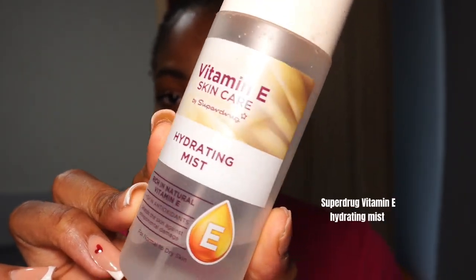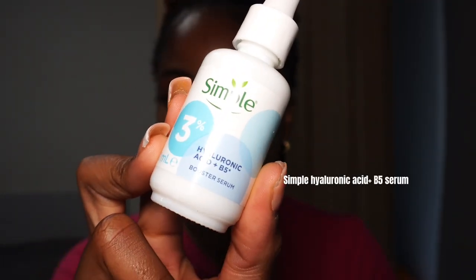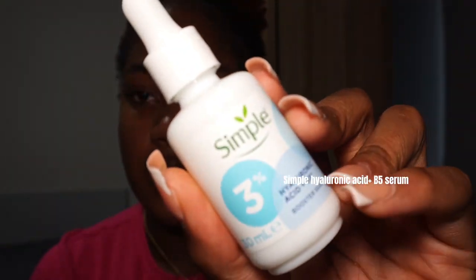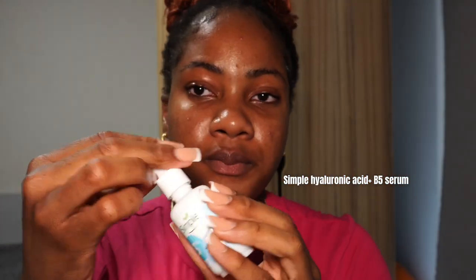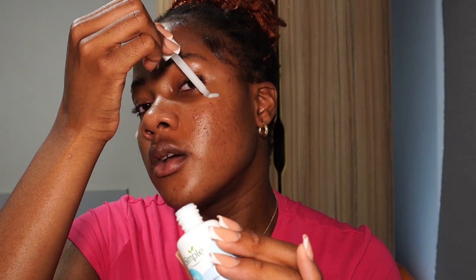When I'm starting off my makeup, I like to use a vitamin E hydrating mist. I find that this helps my skin — I just let that sit in my skin a little bit. Then I like to go in with my serums. This is the Simple Hyaluronic Acid plus B3 serum. It's just a basic serum — I just put a few drops of it on my face because I like how it feels.